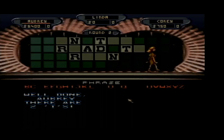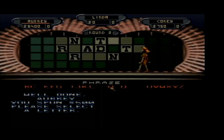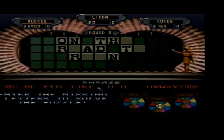$6,400 dollars, I'm gonna go again. I'll have an H. That's $6,900 at the end of this round. I'm going to go ahead and solve — On the Road to Ruin.